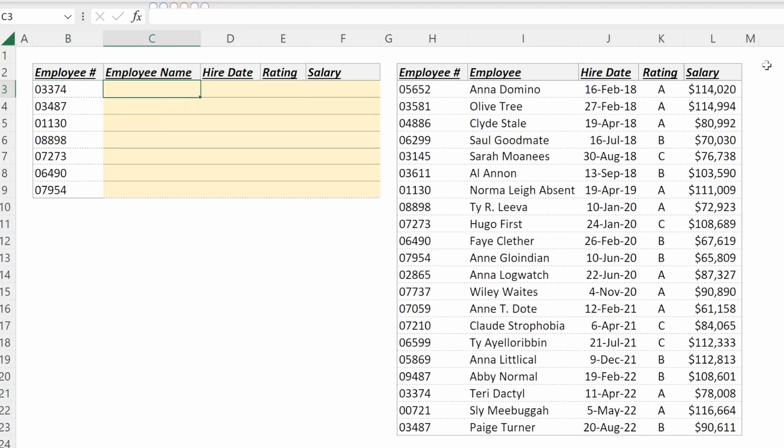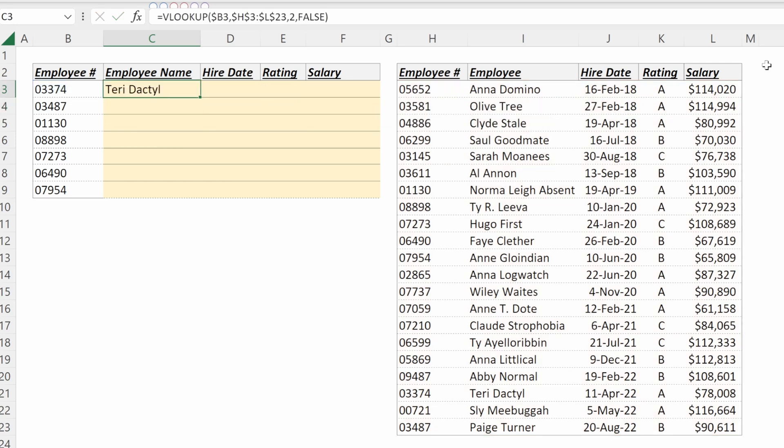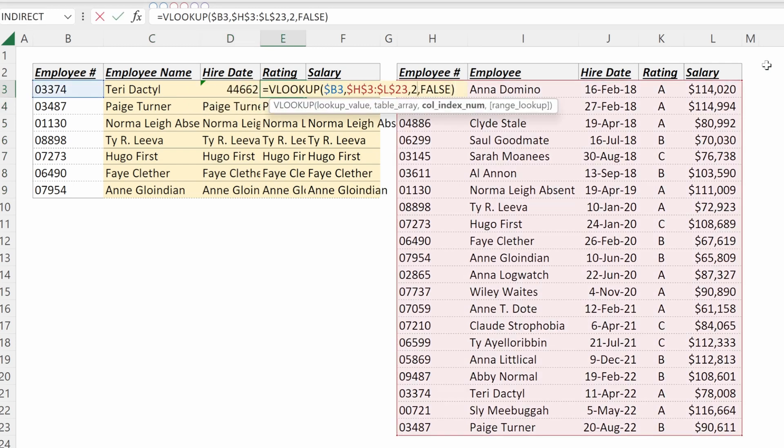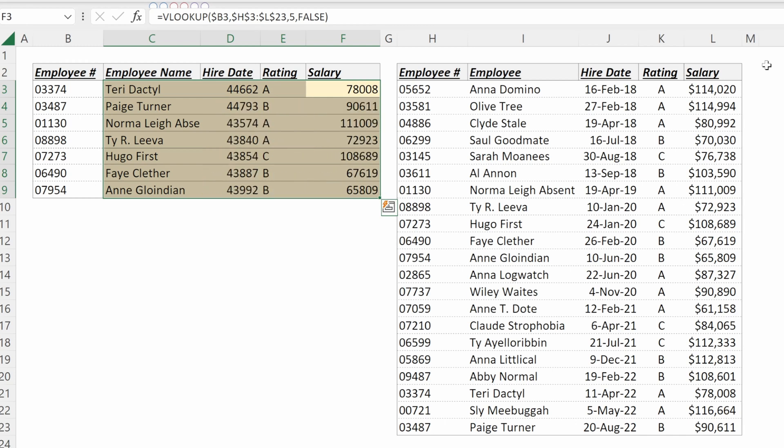If you watched our VLOOKUP video, we walked through an example of pulling in descriptive information for a subsection of your employees. With a VLOOKUP, you query the lookup value locked in its column, the table array locked in place, the column index number, and then make sure it's an exact match — that lets you fill it down. You could drag it to the right, but you'd need to go through and update the different column numbers to pull in the right column.